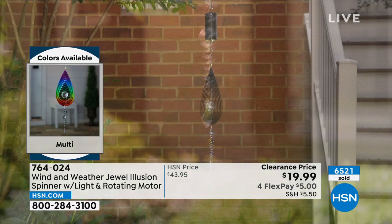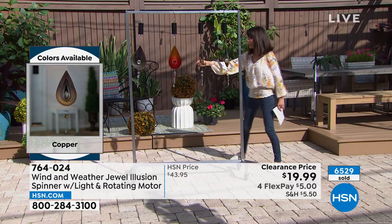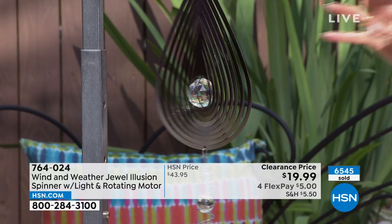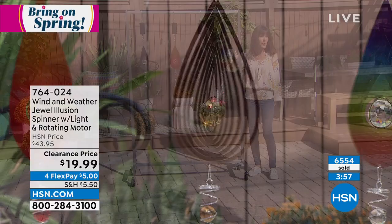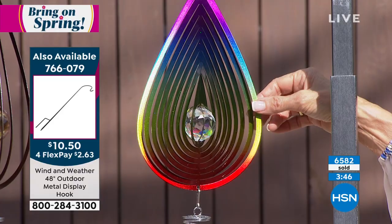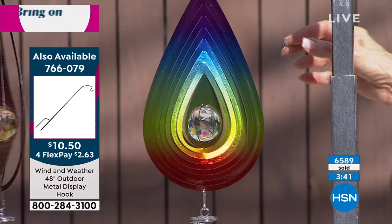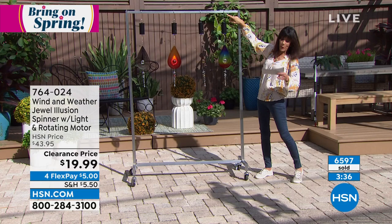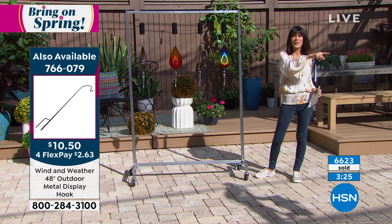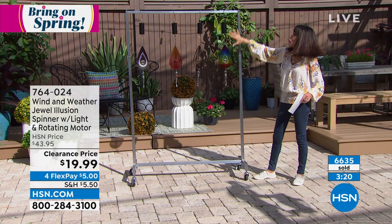It's almost 30% off today — while they last. Blue gone, purple gone, red down to only 300 left. The red has an all-red center sphere; the silver has a clear crystal; the copper has almost a topaz-colored stone in the middle. The multi — holding it up now — has blue, yellow, green, red, purple, and pink. They turn on their own, and an additional hook is available at item number 766079 if you want to display several.